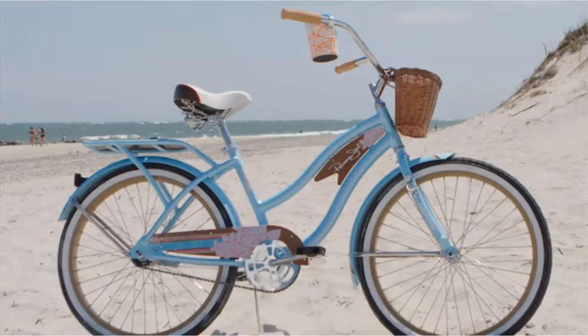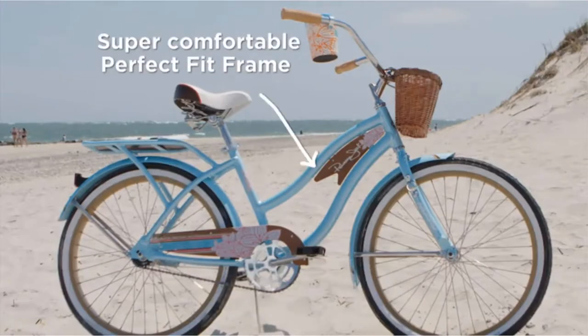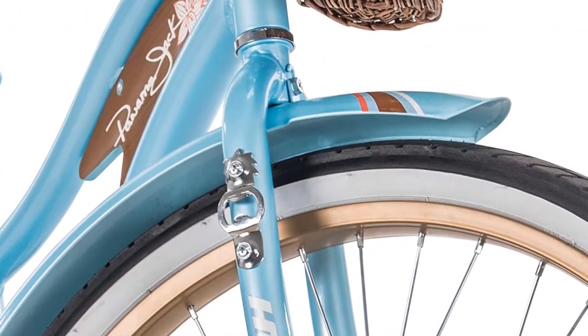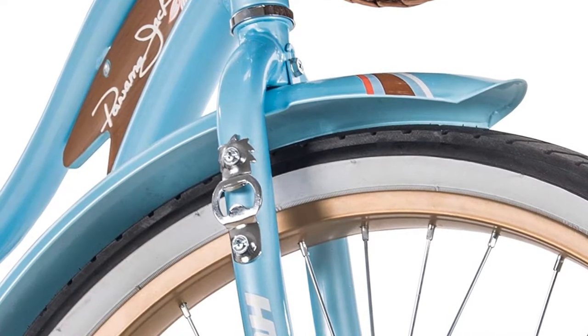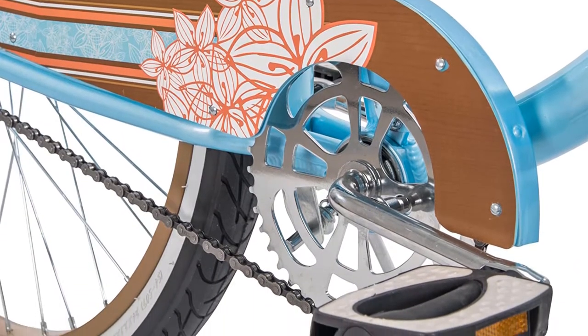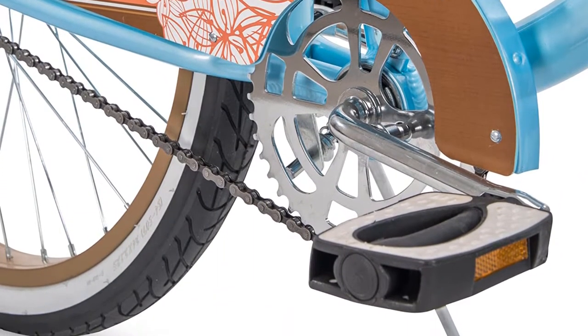Huffy's perfect fit frame makes this the most comfortable bike you'll ever ride. The perfect fit frame's design delivers more comfort for more fun and a better ride — it places the seat farther back with a lower center of gravity. The swept back handlebars enable a more upright, comfortable riding position with full leg extension.